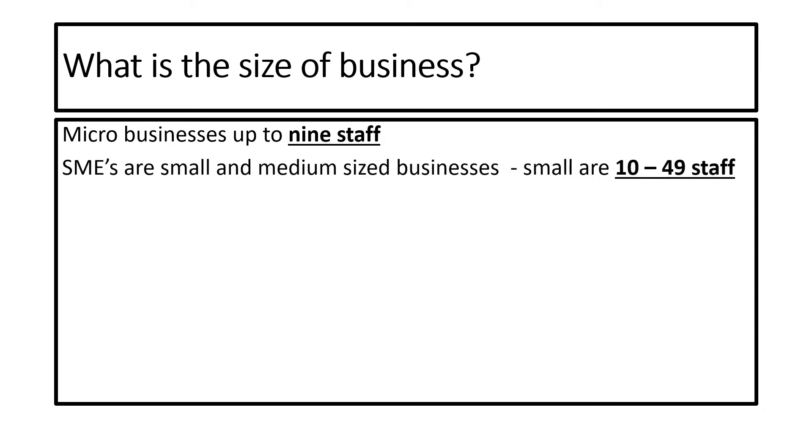We then have something called an SME — small and medium sized businesses. You will frequently hear SME used. Small is when the business employs 10 to 49 staff, and medium is when it has between 50 and 249 staff. So places like Truffles would be a medium sized business.